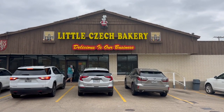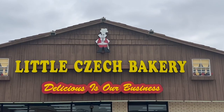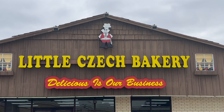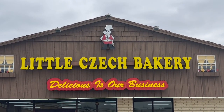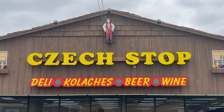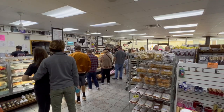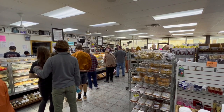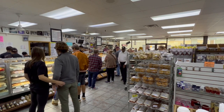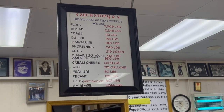Here in West, a culinary gem has been serving up authentic Czech delight since its establishment in 1983. Welcome to the Czech Stop, a storied haven for those seeking the rich flavors of traditional Czech cuisine, also conveniently nestled along Interstate 35. Boasting a daily influx of around 600 patrons, the Czech Stop has become a must-stop for travelers seeking a taste of genuine kolaches. But this is no ordinary bakery — it's a bustling hub of culinary craftsmanship.